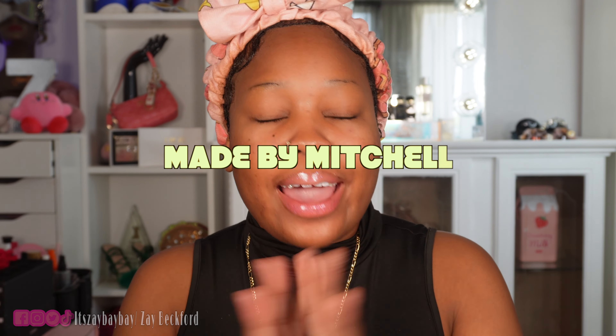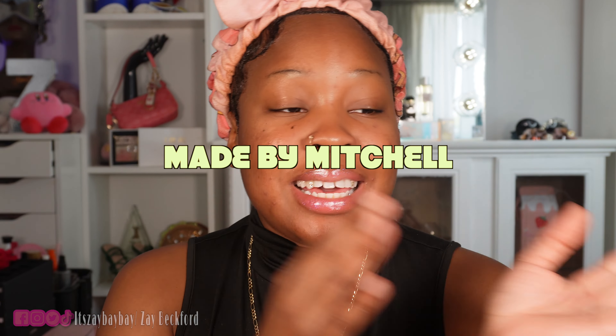Hey, it's your girl and I'm back with another video. Today we're doing something I don't think I've ever done before — a brand-focused video. I ordered a whole bunch of stuff from Made by Mitchell. I love Made by Mitchell; I love Mitchell in general. He's been someone I've been following for years. He came out with a new foundation and concealer, and instead of just buying those, I decided to buy a whole bunch of stuff from his brand. I got a lot of things.